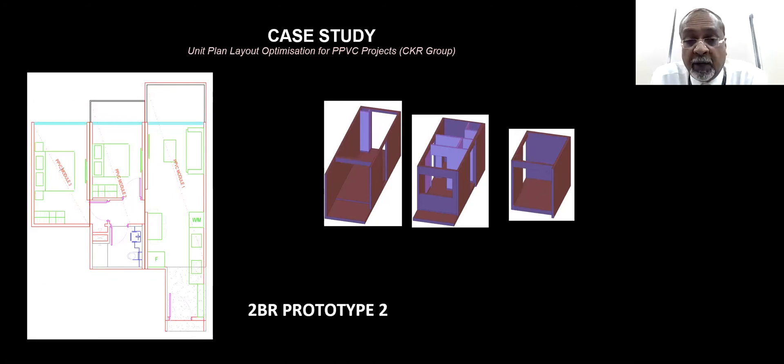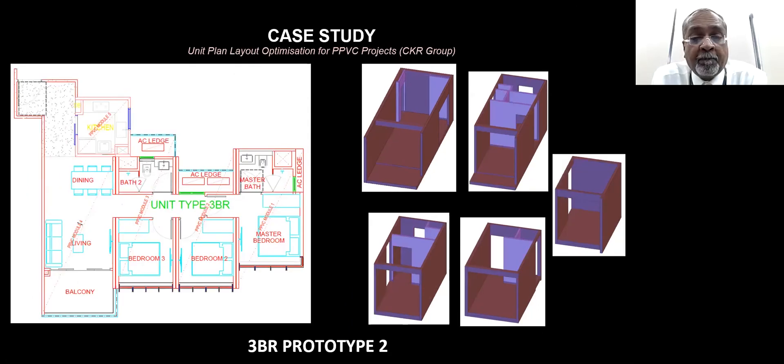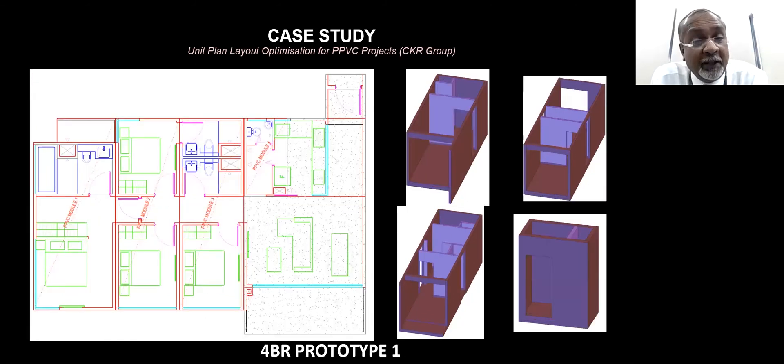Another two-room unit has two modules. This is a four-room unit with four modules. And here is another unit showing five modules. This is another unit with a larger living room — a combination of modules — four modules for this particular larger unit.